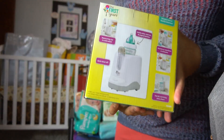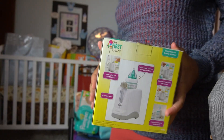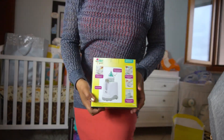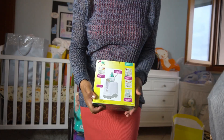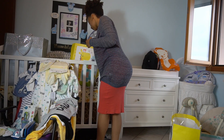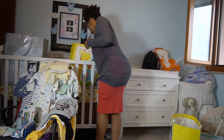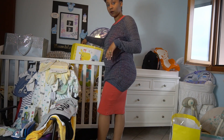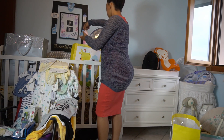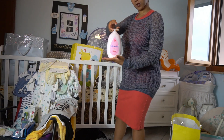Oh my god — Challa, get out of the car seat! Sorry guys. Well, somehow one of the soaps got opened and has been leaking all over the place. Welcome to parenthood!